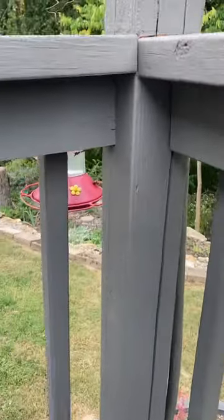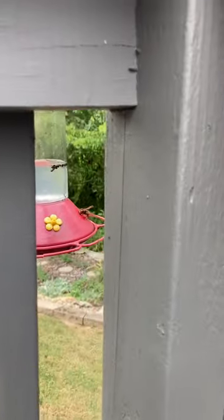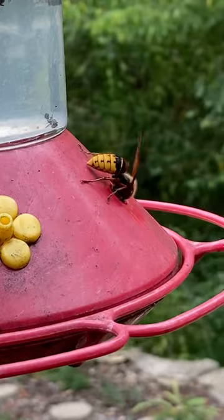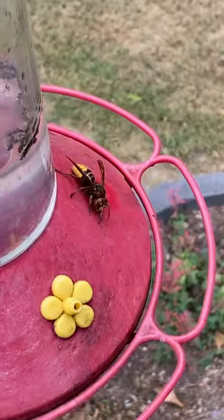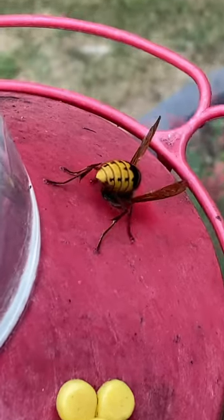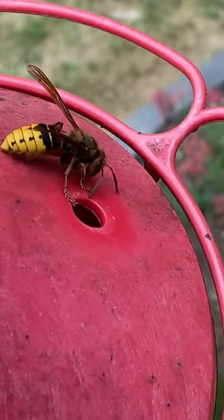I was looking at the hummingbird feeder and I noticed what I thought was a little hummingbird, except it was a hornet — not a hummingbird at all. I wondered if it was invasive, so I got a little closer and looked at the markings on its back.